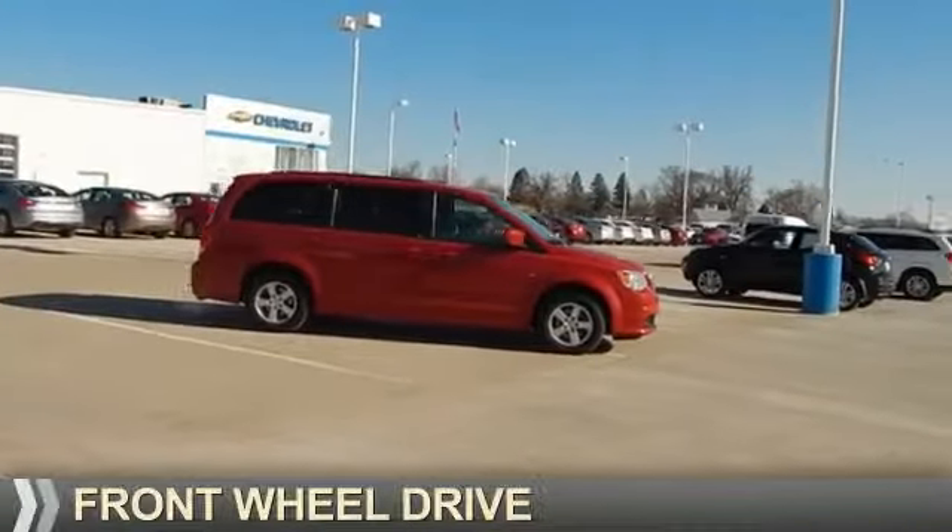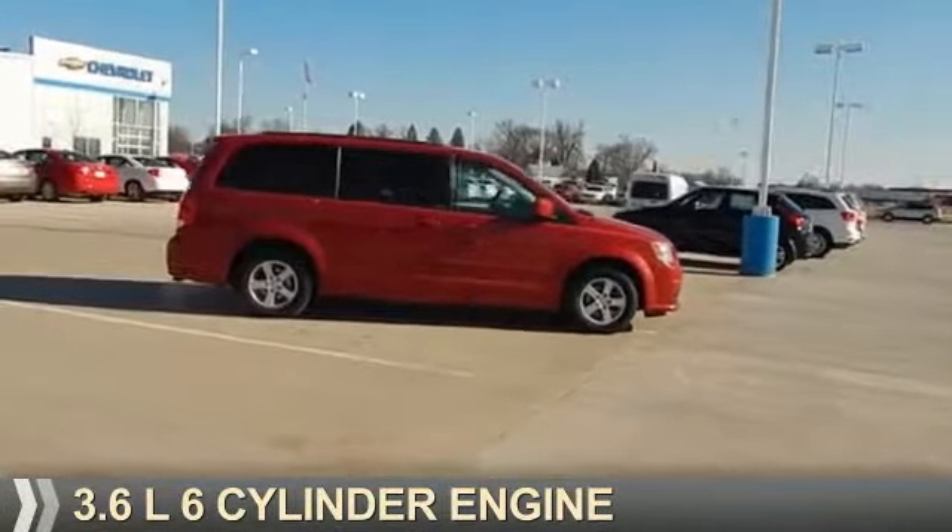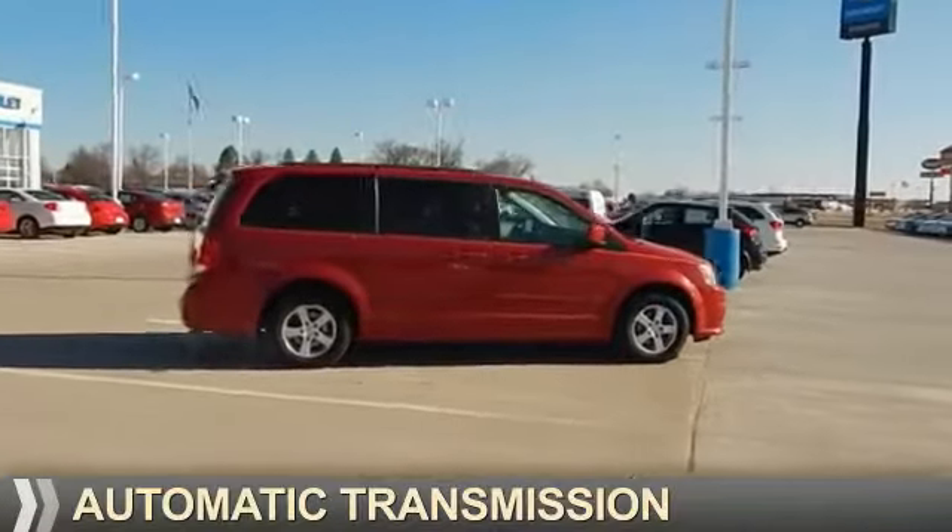It's powered by front-wheel drive, a 3.6-liter six-cylinder engine, and an automatic transmission.